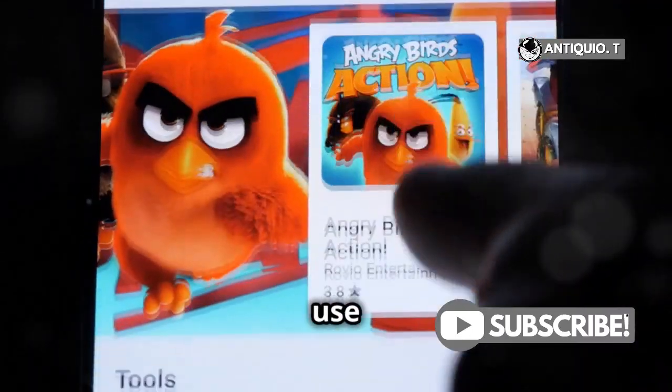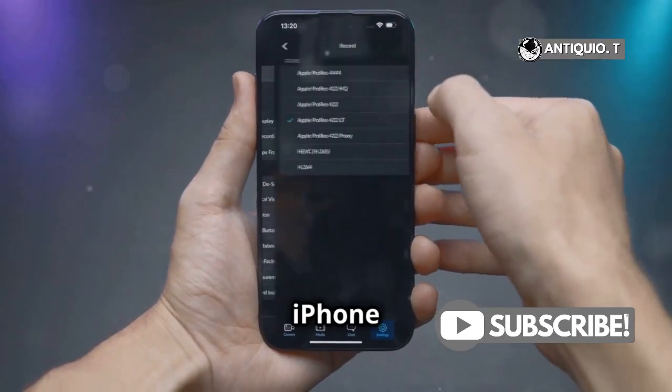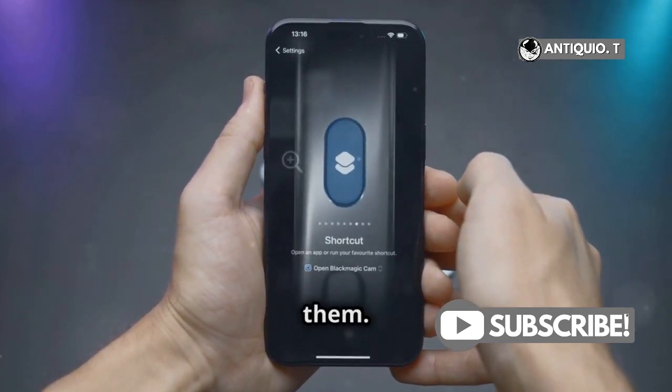For a deeper dive, use the application manager. Head to Settings, then General and tap iPhone Storage. Here you can see all your apps, how much space they use, and even offload or delete them.